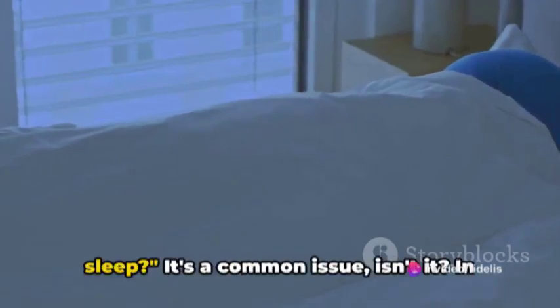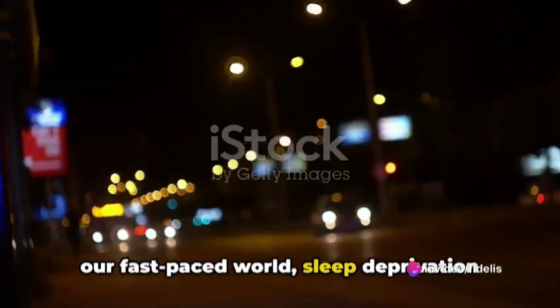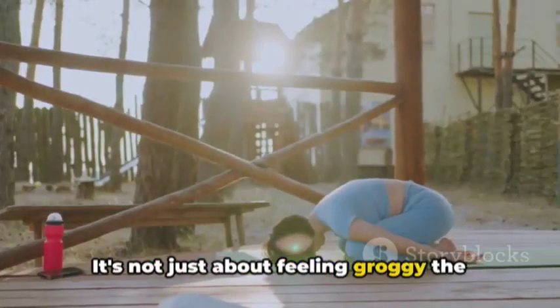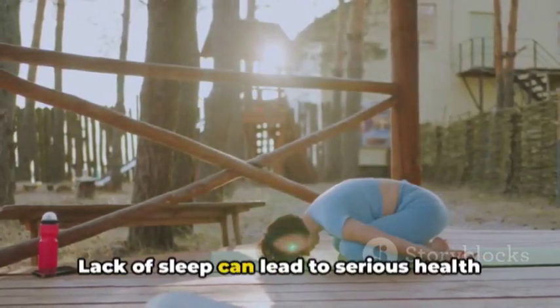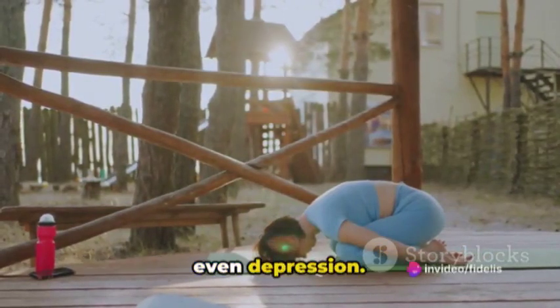Do you struggle to get a good night's sleep? It's a common issue, isn't it? In our fast-paced world, sleep deprivation has become a widespread problem. It's not just about feeling groggy the next day. Lack of sleep can lead to serious health issues like heart disease, diabetes, and even depression.